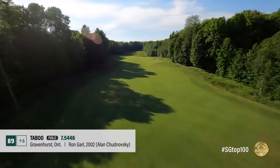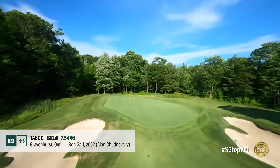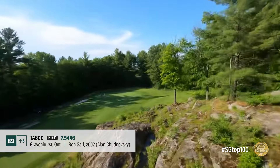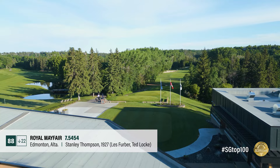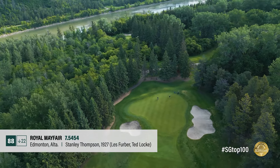Designed by Ron Garl, Taboo was refreshed by Alan Shutt and the club's turf team. A strong resort course in Ontario cottage country, new white sand bunkers have beautified the layout, though the granite rock outcroppings that define Muskoka golf still take center stage.